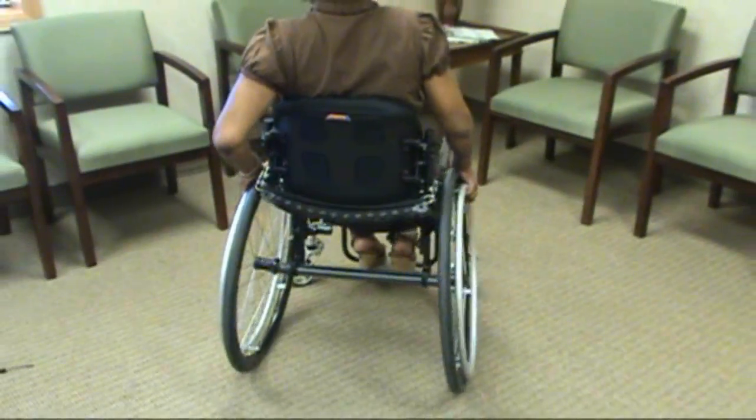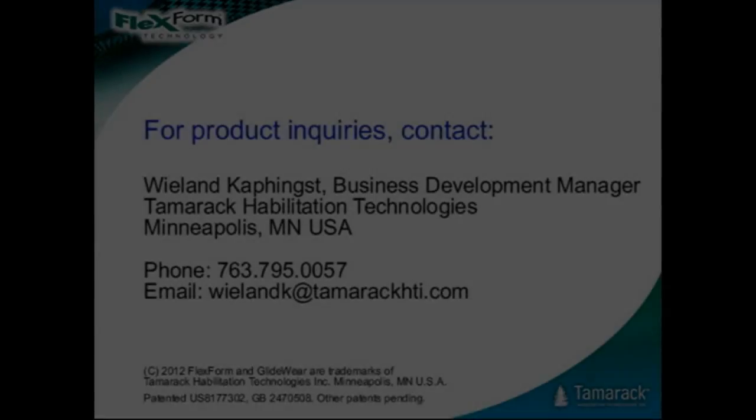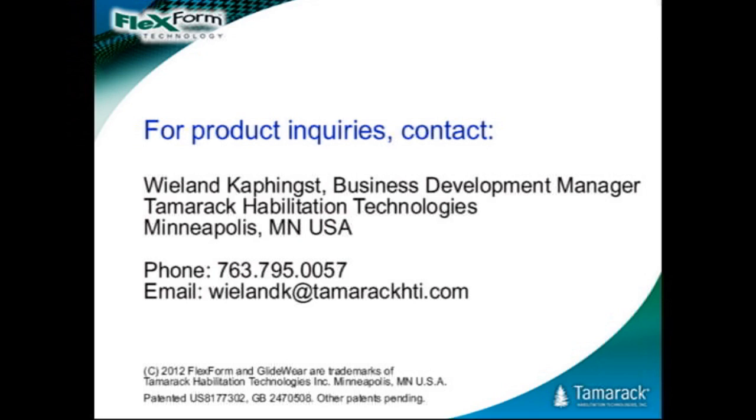The Flexform seating system is a breakthrough in custom wheelchair seating, and it has the potential to eliminate the pain and expense pressure sores cause hundreds of thousands of people.